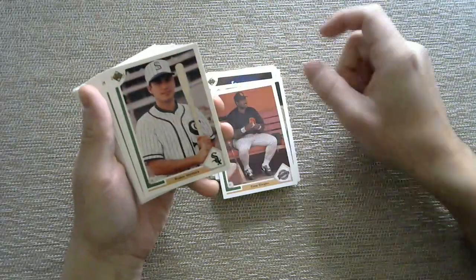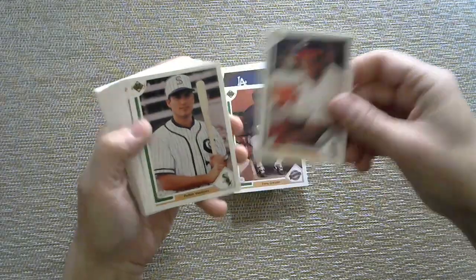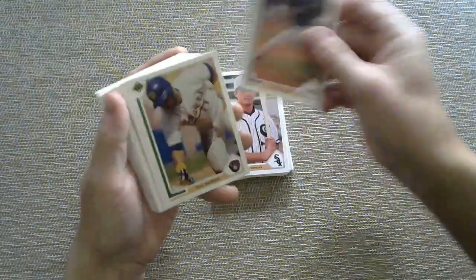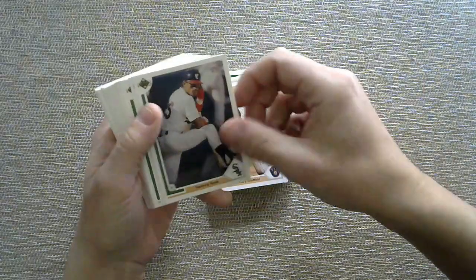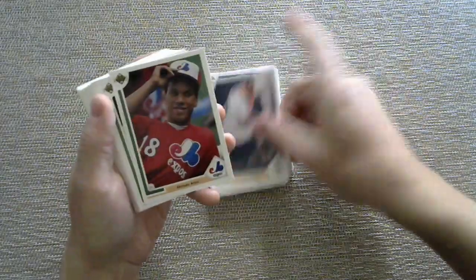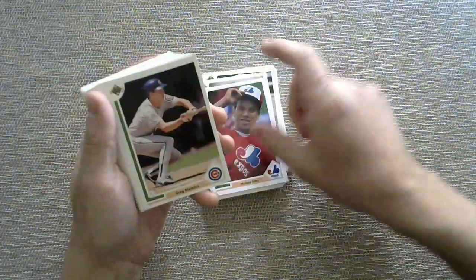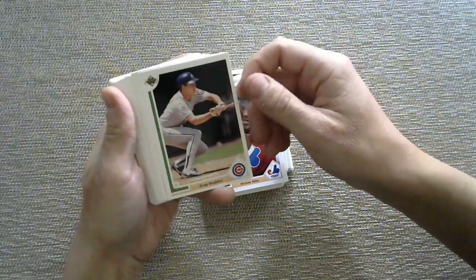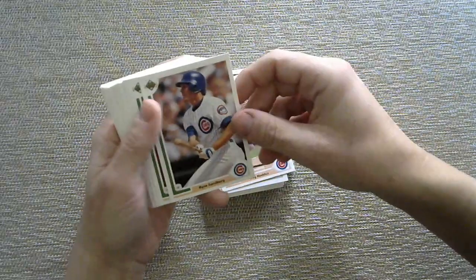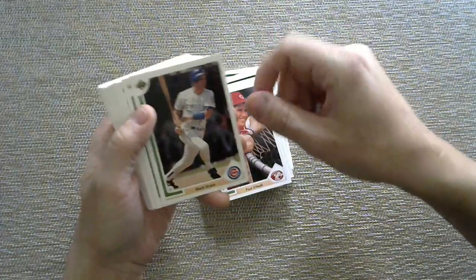Tony Gwynn — look at that cool throwback socks uniform. Robin Ventura. John Smoltz for the Braves. Gary Sheffield. Sammy Sosa — I'm always going to remember him as a Cub, even though at the beginning of his career he was with the Sox. Moises Alou — Cubs fans will always remember him for bad reasons, like not catching a ball. Greg Maddux — another pitcher bunting card, it's just funny. Ryan Sandberg. Paul O'Neill. Mark Grace.